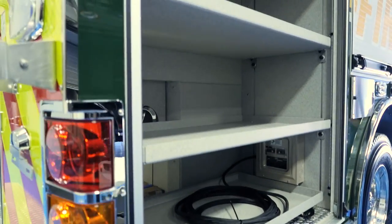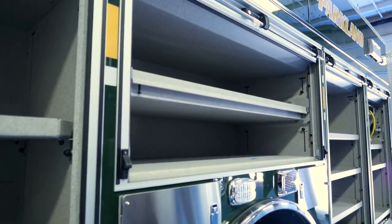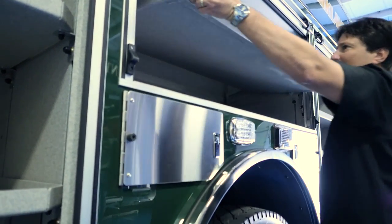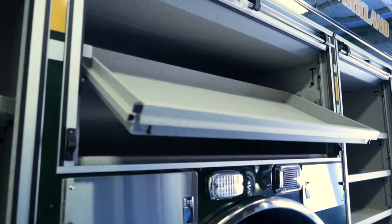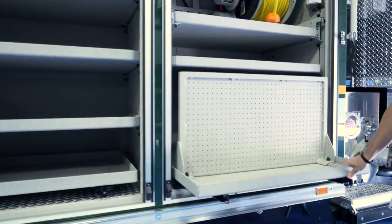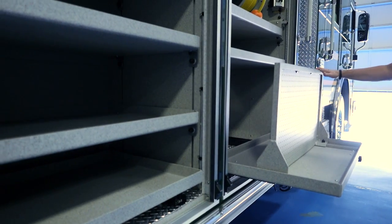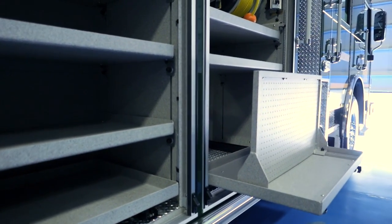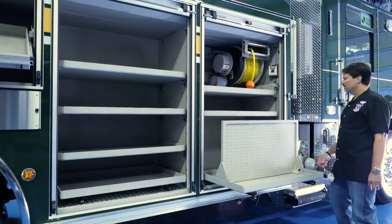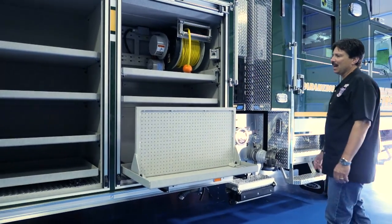As we continue around the apparatus you can see that there's plenty of storage. We try to take advantage of all of the external space to provide easy access to as much of the tools and equipment as we possibly can. This is one of the compartments we'll use to mount our SCBAs so when the firefighters get off the apparatus they're ready to go — they step right over and their SCBAs will be waiting for them. One of the reasons we went with the SCBAs externally was from a health and safety standpoint, to keep the carcinogens and toxins out of the cab post-incident, so we're not contaminating the cab of the apparatus.